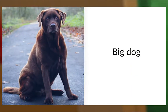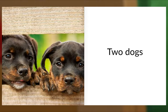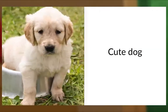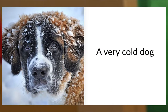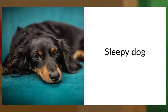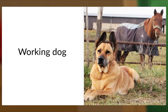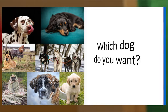Big Dog. Small Dog. Two Dogs. Sad Dog. Happy Dog. Dog and Cat. Cute Dog. Cold Dog. Very Cold Dog. Sled Dog. Sleepy Dog. Warm Dog. Hungry Dog. Working Dog. Which Dog Do You Want?